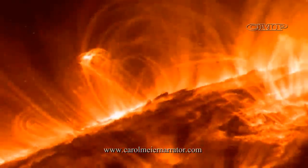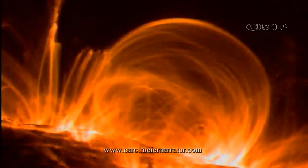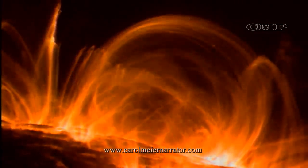The Sun is a source of light and heat for life on Earth. The more we know about it, the more we can understand how life on Earth developed.